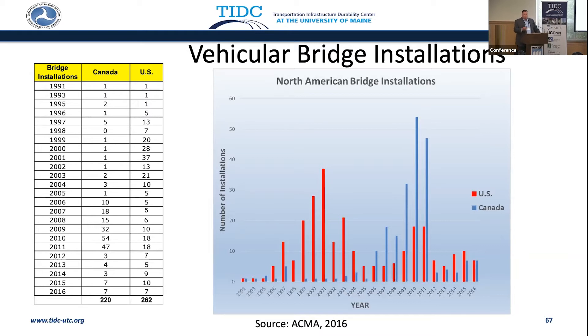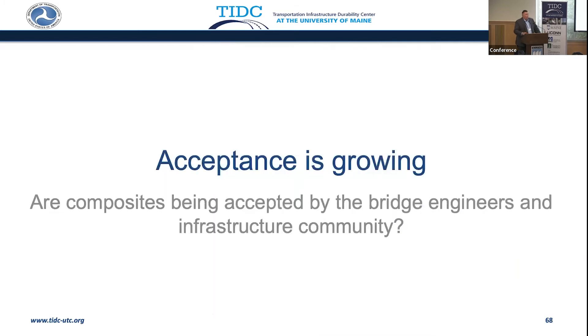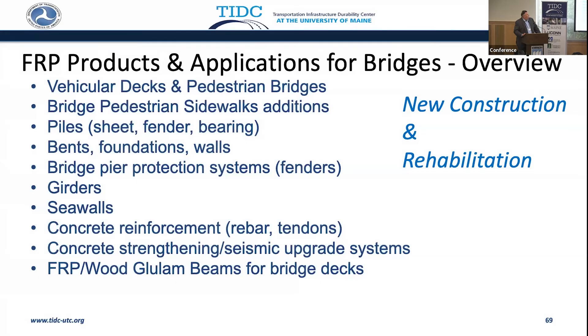Many examples, many firsts, many do-overs. Acceptance is growing, but are composites being accepted by bridge engineers and the infrastructure community? We have a nice portfolio of products developed over the past 30 years — decks, pedestrian bridges, sidewalks, piles, sheet piling, fenders, bearings, in the foundations of bridges, the bents, the foundations, the walls, bridge pier protection systems, girders, seawalls. This is the past 30 years — what is the future going to bring?